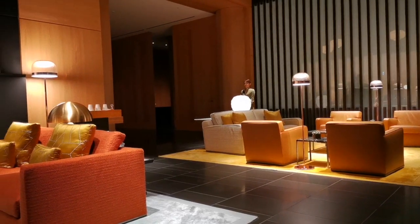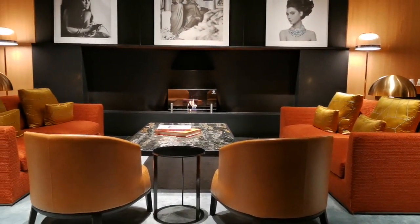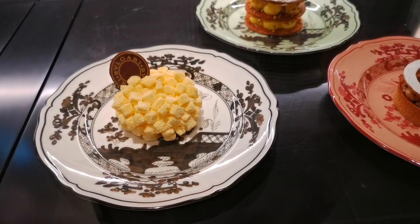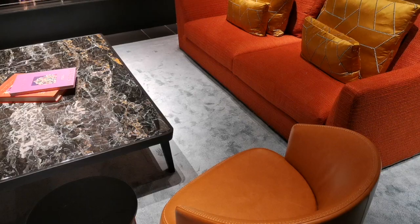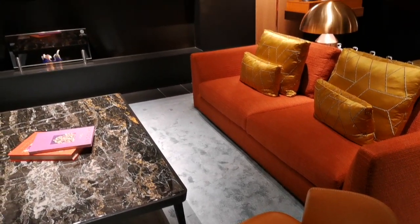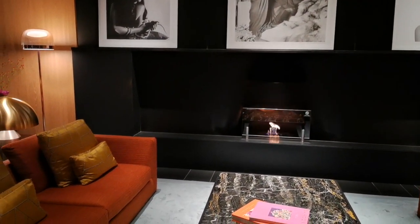We also checked out the Bulgari Bar on the 45th floor — it looks like a really nice place to chill. This new hotel is just absolutely stunning and luxurious, though of course it's also super expensive. If you don't have a large budget but still want to get a feel for the hotel, definitely try the afternoon tea.